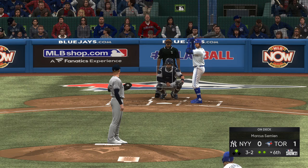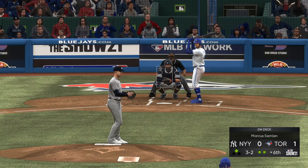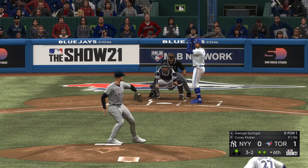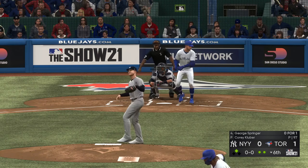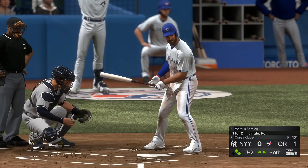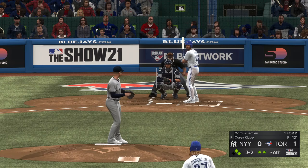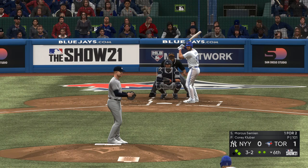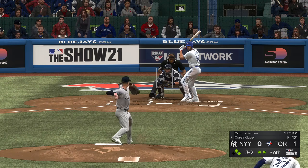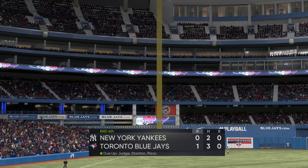Guerrero advances to second, and now George Springer at the plate — slicing foul, two balls and two strikes with Guerrero at second and two gone. Three balls and two strikes to the Blue Jays center fielder. For the guy on the mound, this is one of those innings where nothing comes easy — laboring at the moment — and that misses for ball four. First and second base, two out, but the next hitter can't connect on the slider, and that'll end the inning.